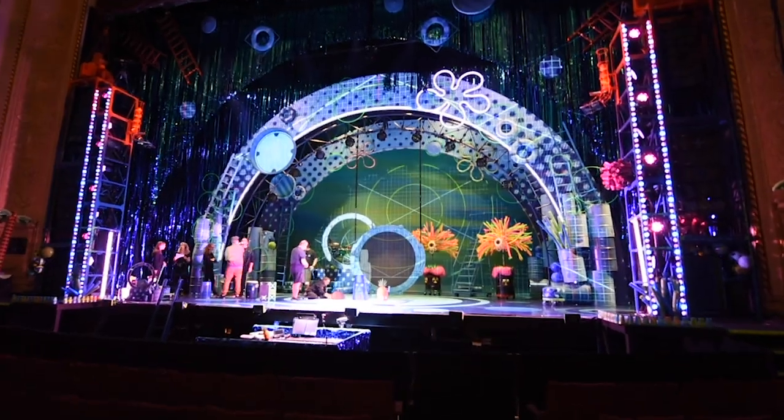Working with Tina Landau and our design team and seeing how their minds work — how do we take something this big in scope and this kind of spectacular in design.